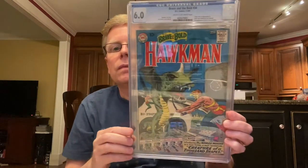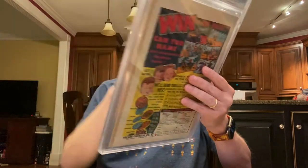Next one is the first origin and first Silver Age appearance of Hawkman and Hawkgirl in Brave and the Bold number 34. And Brave and the Bold number 28 — the first appearance of the Justice League. Awesome cover. Classic cover.